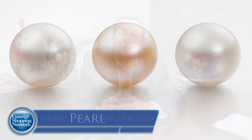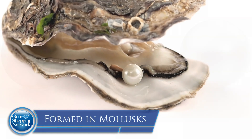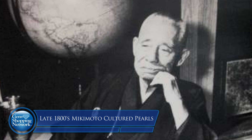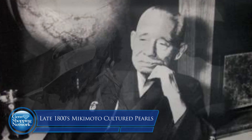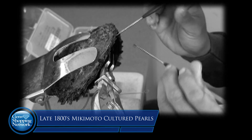The first one we're going to do is pearls. Pearls are so exciting. They come from a mollusk, and when they're natural, no irritant was added. But in the late 1800s and very early 1900s, Mikimoto cultured a pearl — he inserted it in the mantle, closed it, and over the years let it grow. That is what started culturing pearls.